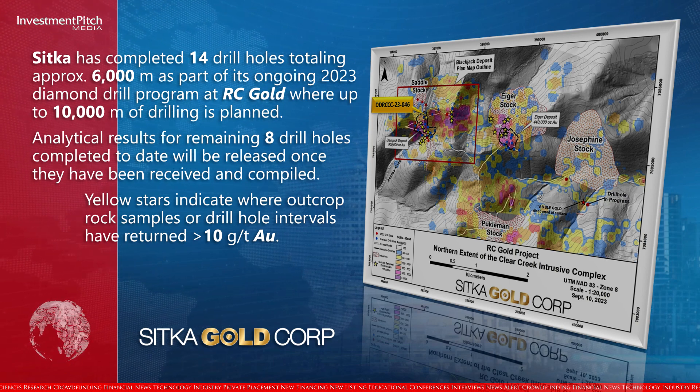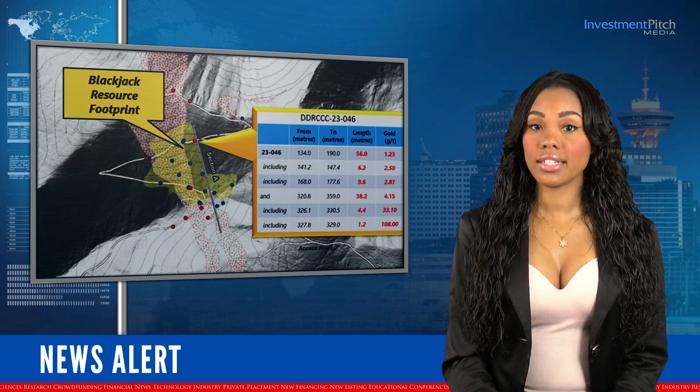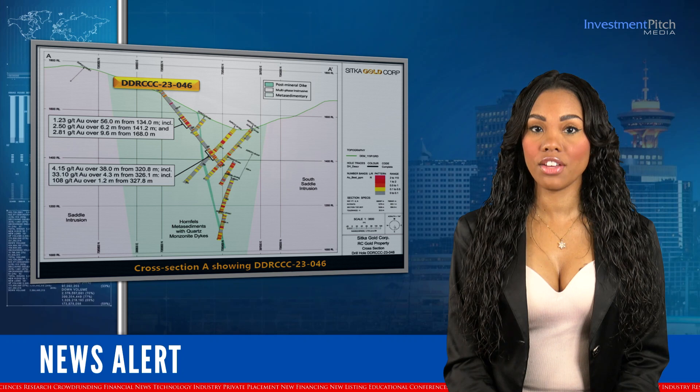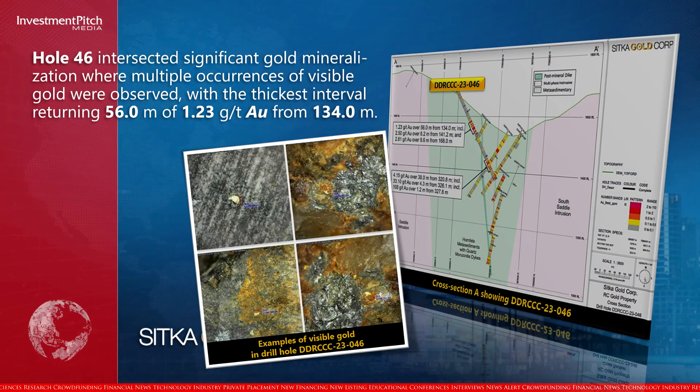Yellow stars indicate where outcrop rock samples or drill hole intervals have returned greater than 10 grams per tonne gold. Drill hole 46 was located just outside the eastern margin of the current resource, 60 metres east of the nearest previous drill hole 20-02, and drilled to the south-east at an azimuth of 155 degrees and a dip of minus 55 degrees. Two lampifier dikes, known marker units within the Blackjack deposit that are generally associated with zones of increased gold mineralisation, were intersected at 267 metres and 365 metres. Hole 46 intersected significant gold mineralisation where multiple occurrences of visible gold were observed, with the thickest interval returning 56 metres of 1.23 grams per tonne gold from 134 metres.